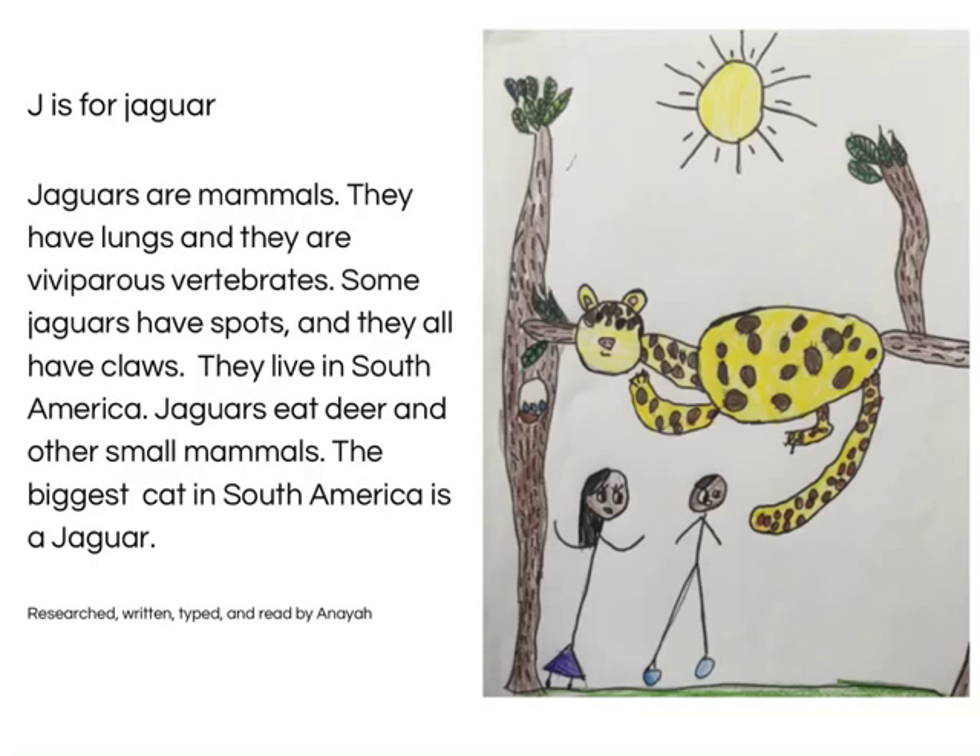J is for Jaguars. Jaguars are mammals. They have lungs and they are viviparous. Some jaguars have spots and all have claws. They live in South America. Jaguars eat deer and other small mammals. The jaguar is the biggest cat in South America. Researched, typed and read by Anaya.